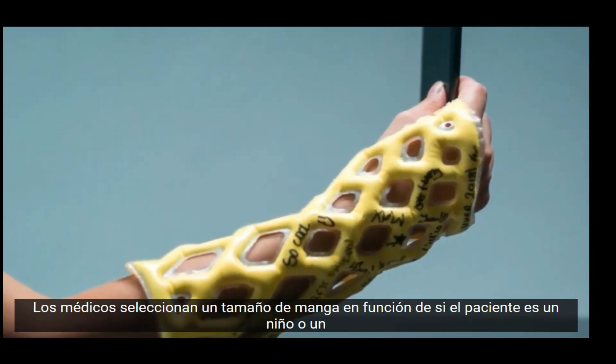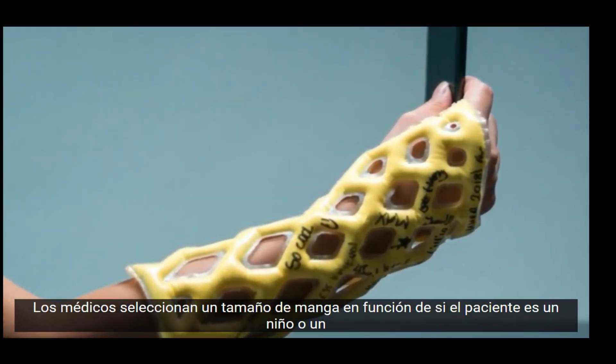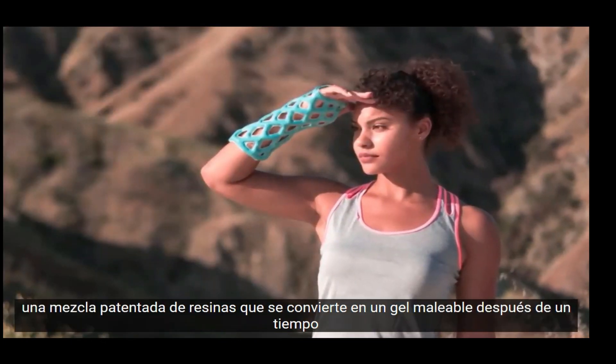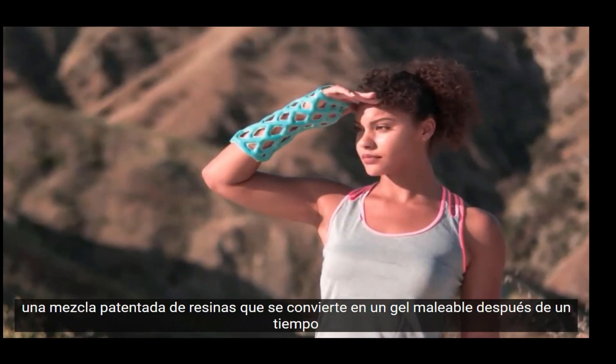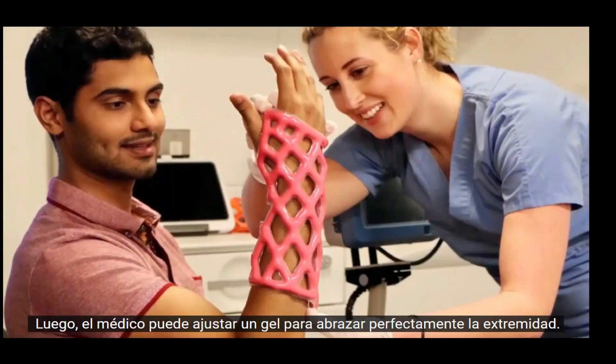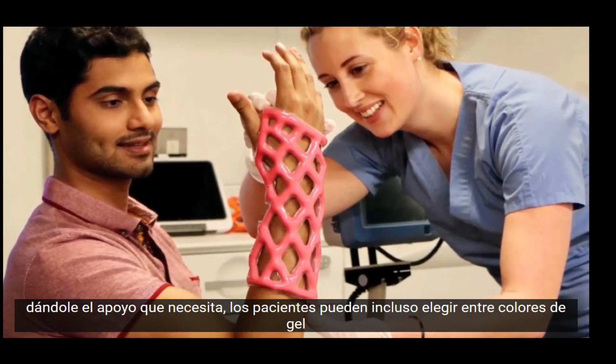Doctors select a sleeve size based on whether the patient is a child or a fully grown adult. The sleeve is slipped on and filled with a patented mixture of resins that become a malleable gel after a while. The doctor can then adjust the gel to perfectly hug the limb, giving it the support it needs.